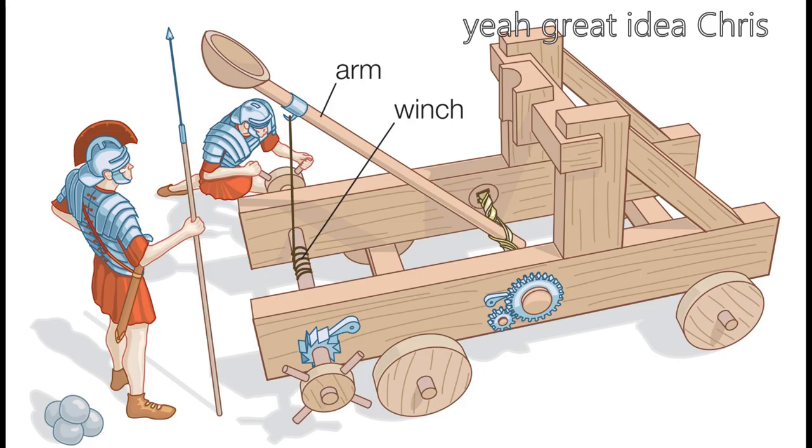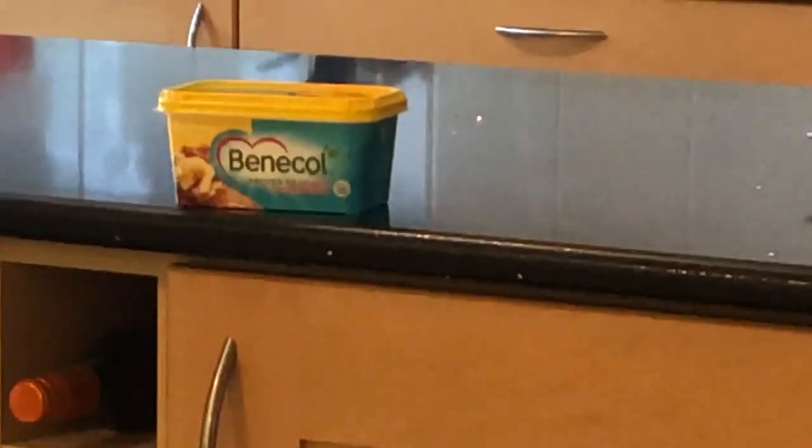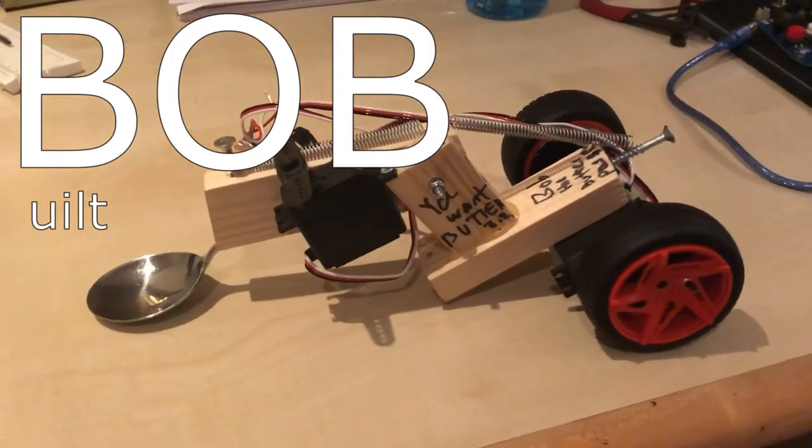Have you ever had the problem where you've got the bread, you put it in the toaster, you've made the toast but the butter is just too far away? Well that's why I built Bop — built only for butter. The idea is simple: how can I make an efficient, effective and generally pretty cool method of getting butter onto my toast without me even having to go pick it up? Eventually it just seemed pretty obvious — why not pass it to you by means of throwing it at you? Does the job.